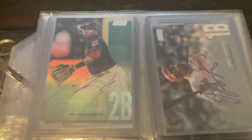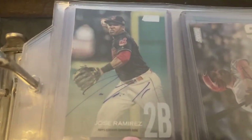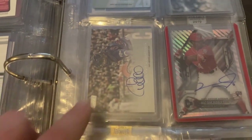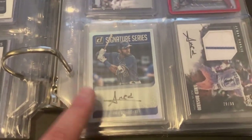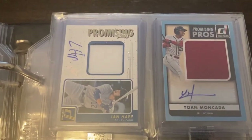Next page we have a Jose Ramirez autograph — I didn't even remember having this one, that's pretty cool. Also a Joey Votto from Stadium Club. Then we have Wilson Contreras, Victor Robles, and Amed Rosario times two down there at the bottom.